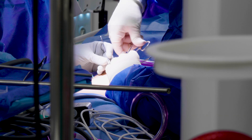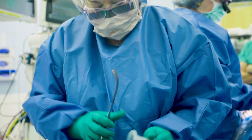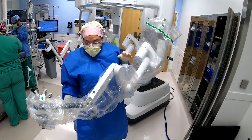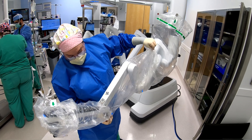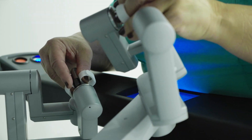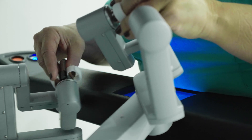Pediatric general surgery has evolved over the last several decades to where many of the operations are done now using minimally invasive technique. And the most contemporary form of that now actually includes utilization of a robotic platform, a robotic system.